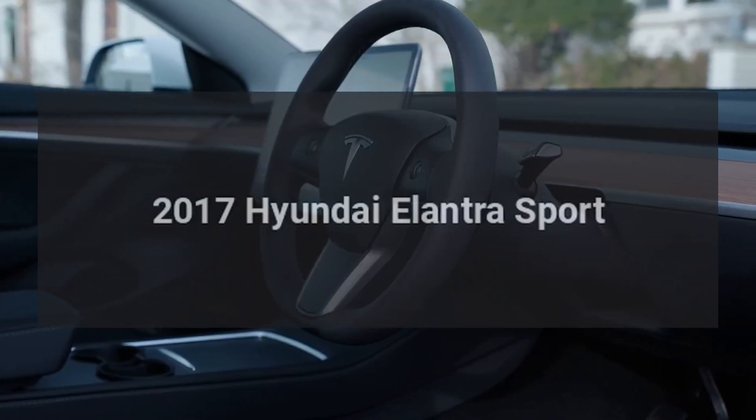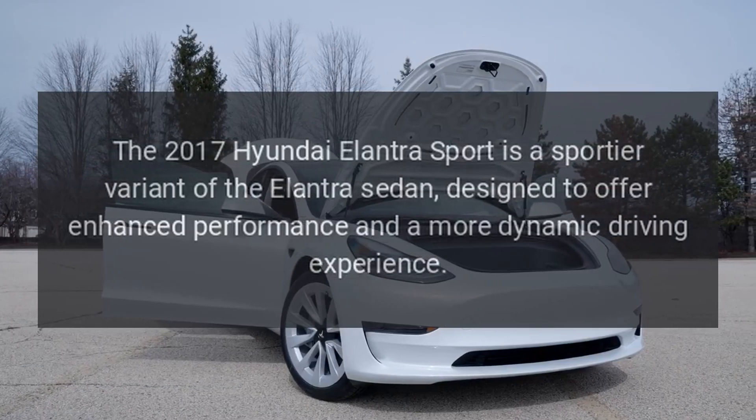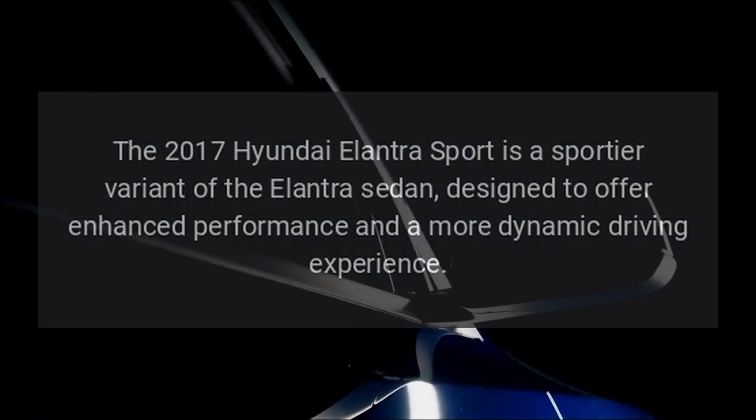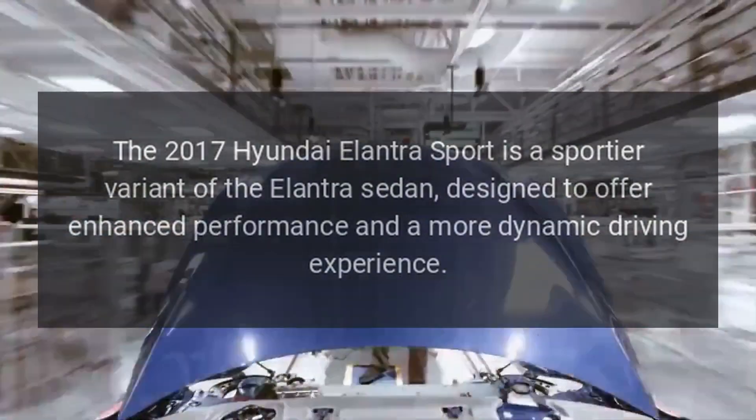2017 Hyundai Elantra Sport. The 2017 Hyundai Elantra Sport is a sportier variant of the Elantra sedan, designed to offer enhanced performance and a more dynamic driving experience.